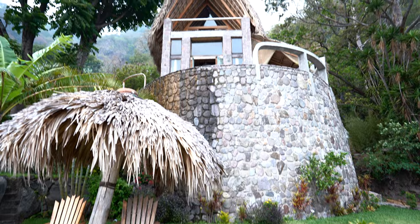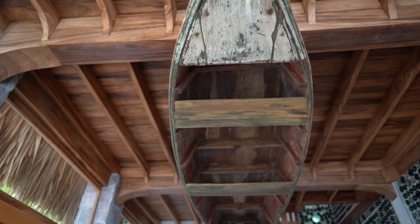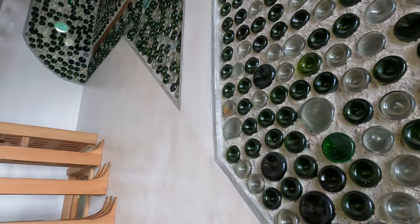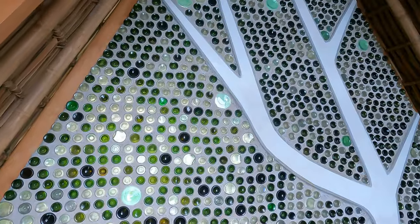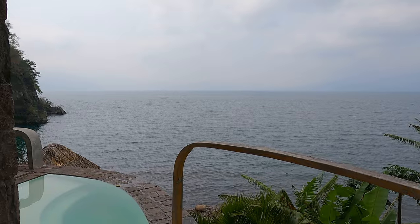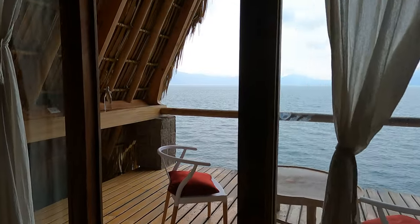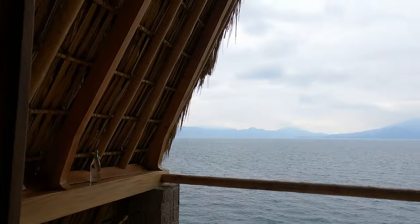There is a bungalow for every budget and each one has its own style and interior decor. All the bungalows were crafted with local materials — check out the upcycled wine bottle details in the walls of the master suite. This property is truly one of a kind and should be on your bucket list of places to stay. It's not just a hotel; it's an experience that you'll treasure for years to come.